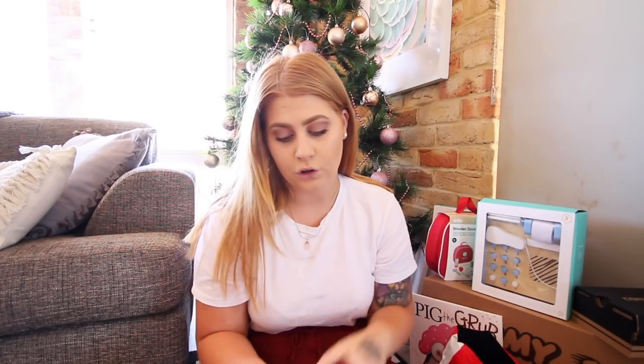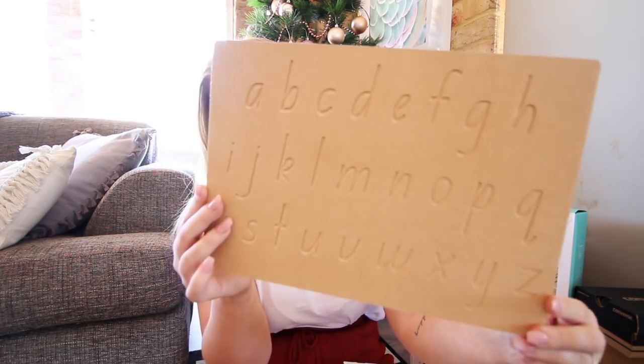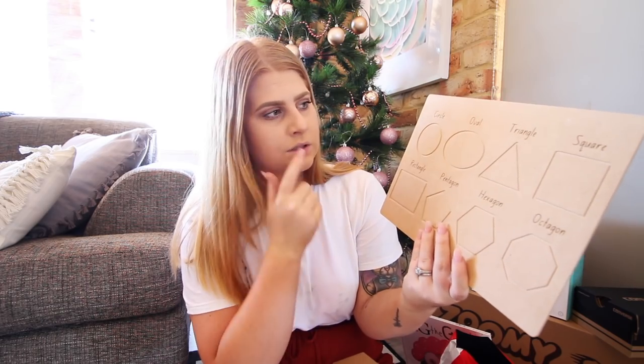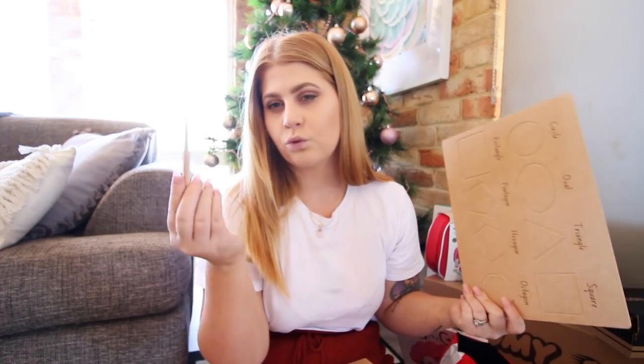I'm going to pull out all the educational toys now because we do have quite a few. These two boards I got from a company called Count by Nature - I've been eyeing these off on Instagram for a very long time. The first board is lowercase letters from A to Z, really nice, and it comes with a wooden pencil. I also got the shape board, which I'm really happy about because it has shapes Frederick hasn't learned yet - like a pentagon, hexagon, and octagon. You can trace it or do sensory stuff with it, it's basically a Montessori-style learning tool.